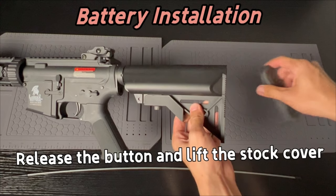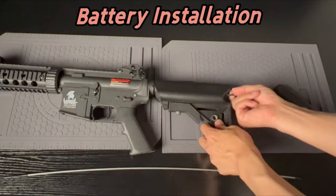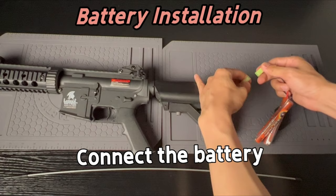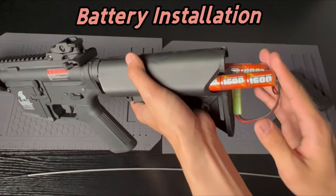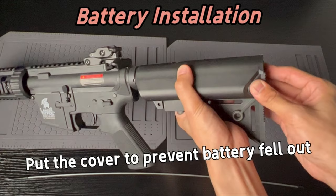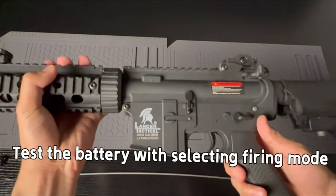At number seven, the Lancer Tactical Gen 2 Durable. This airsoft rifle is a game-changer, built with a lightweight nylon-reinforced body that's tough enough for any battle. The full-length 20-millimeter free-float rail system is perfect for adding attachments, while the upper Picatinny Weaver rail makes adding optics a breeze. Inside, the M120 spring, metal spring guide, and full-steel-teeth piston combine with an 18.1 gear set and a polished 6.03-millimeter tight-bore inner barrel for precision and power.